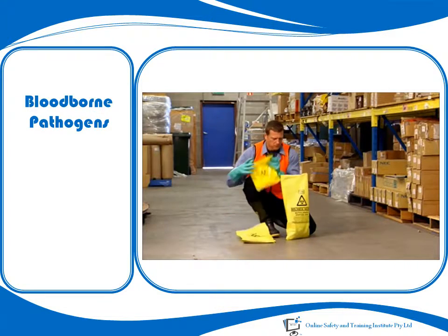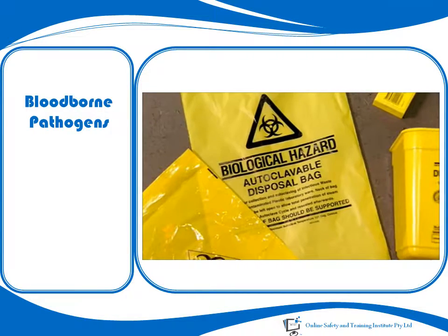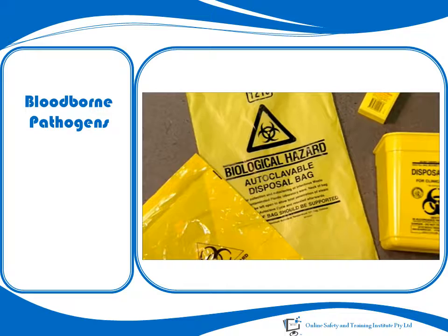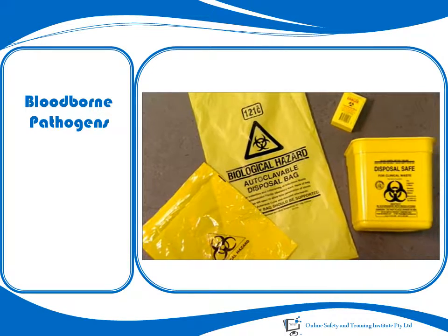The precise details regarding the use, labelling and disposal of plastic bags, biohazard bags, and items such as sharp containers should be detailed in the written procedure.